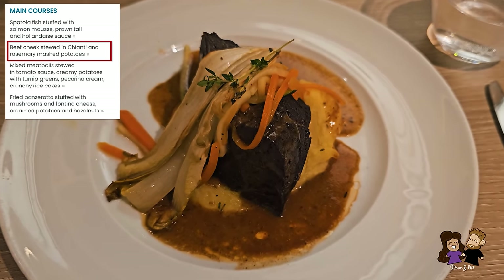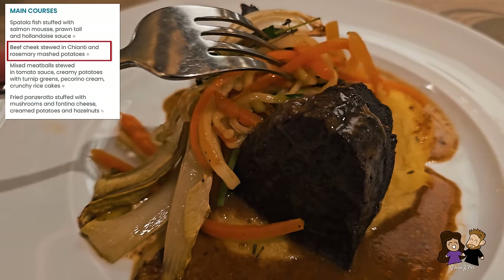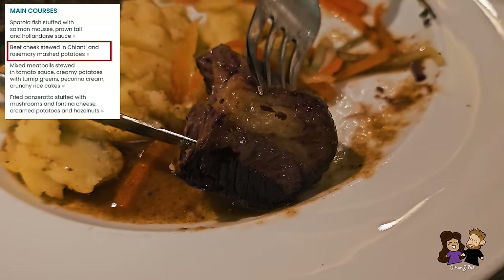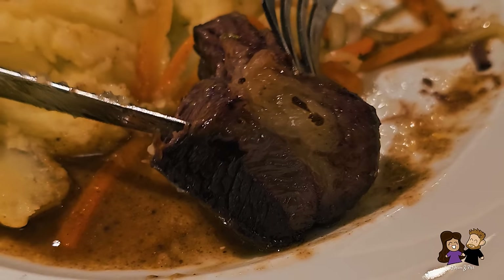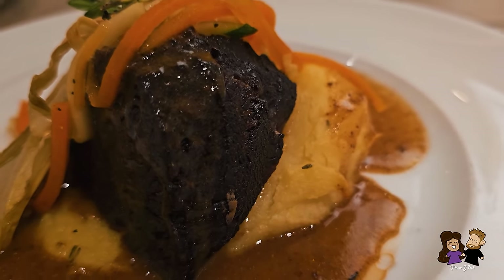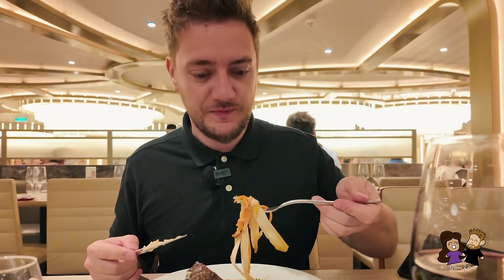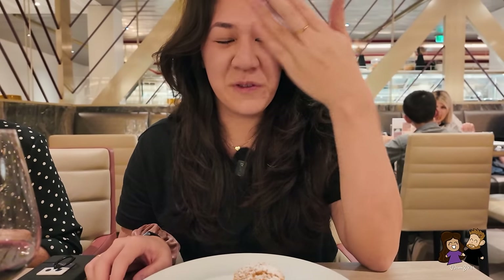The beef cheek is the right choice today — this is possibly Phil's first beef cheek after recently having pork cheeks in Spain. Sometimes there are hit or miss dishes, but when you get one like this it's really surprising that such quality is included. We move on to Yen's favorite part of the meal: the dessert. The other dishes have been a little inconsistent throughout the week, but the desserts have been hits every time.